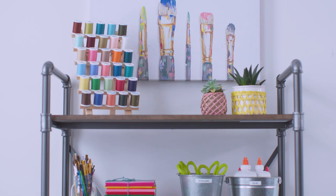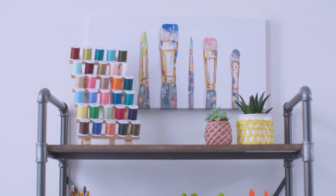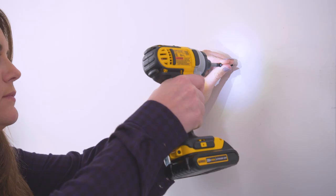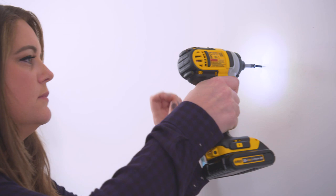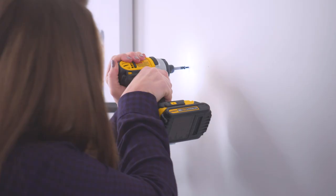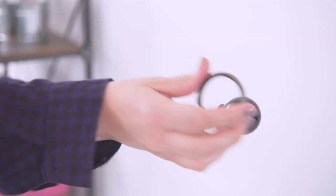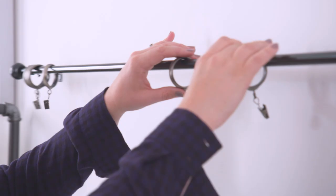Now let's talk about kids' schoolwork and artwork. There's nothing sweeter, but let's be honest — you have a lot of it and it's everywhere. Knowing what to do with it can feel a bit overwhelming. Do you hold on to it, display it, recycle it, and hope they don't notice? Let's solve this dilemma. Kids love having their work on display, so we're going to create a place where you can put their masterpieces of the moment.